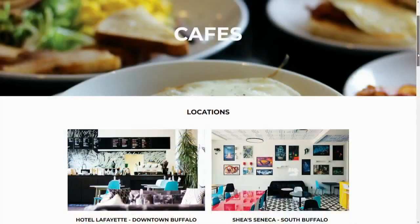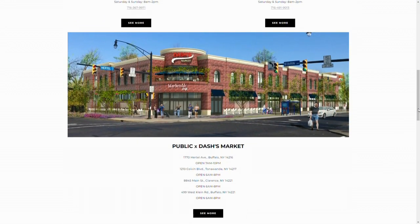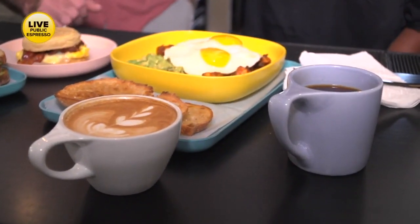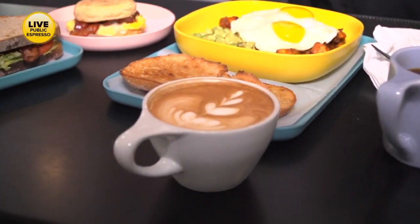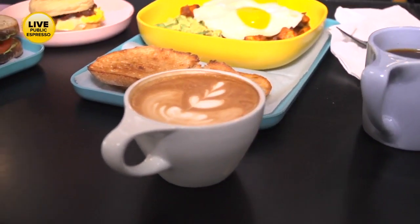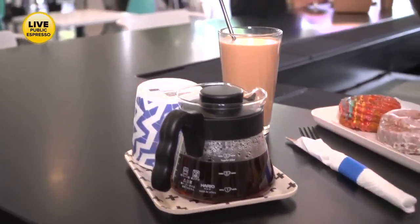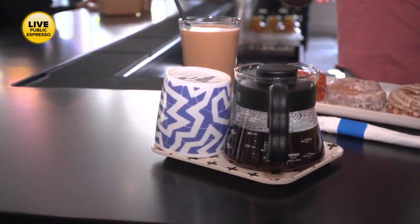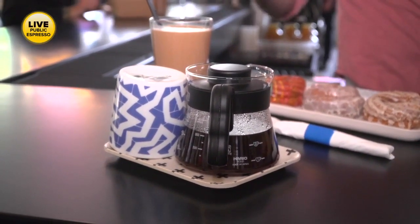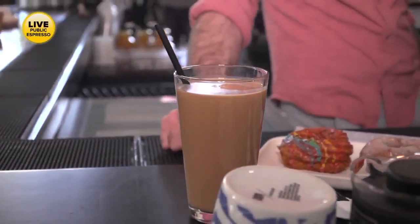Drip is what you're usually making at home — that's our Revolution Blend, our house blend. It's our cold brew, our drip coffee, our espresso, and what's served at Dash's. Next to that is a latte — same Revolution coffee, roasted here, served as espresso over steamed milk. What you're seeing here is a pour-over, which is really how our business started: a manual slow-drip coffee process. We usually do single-origin coffees that way.